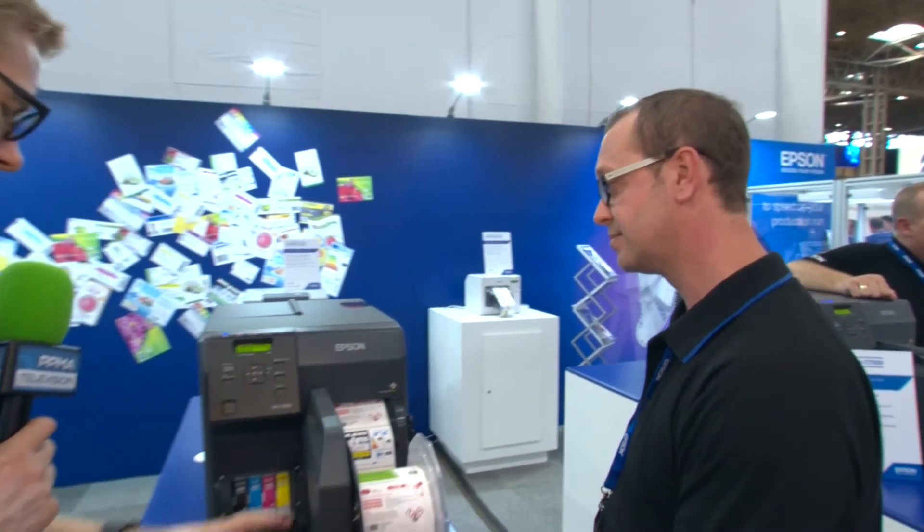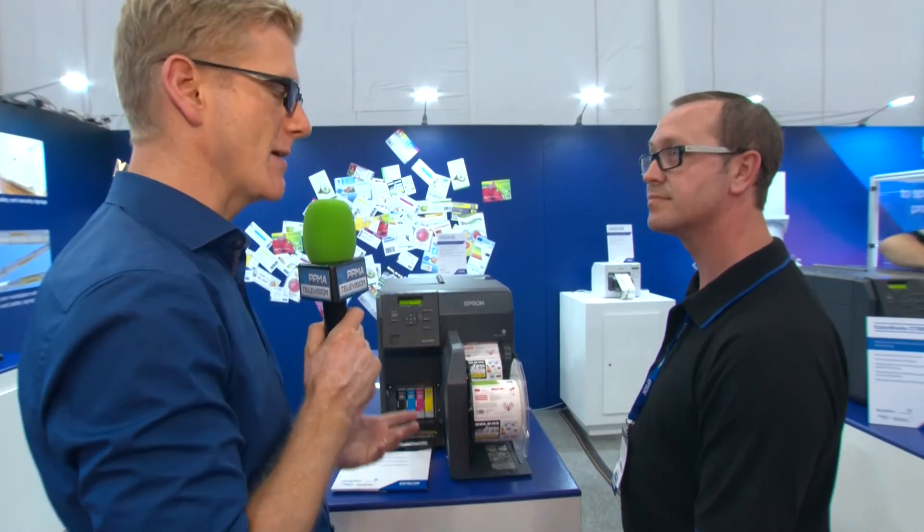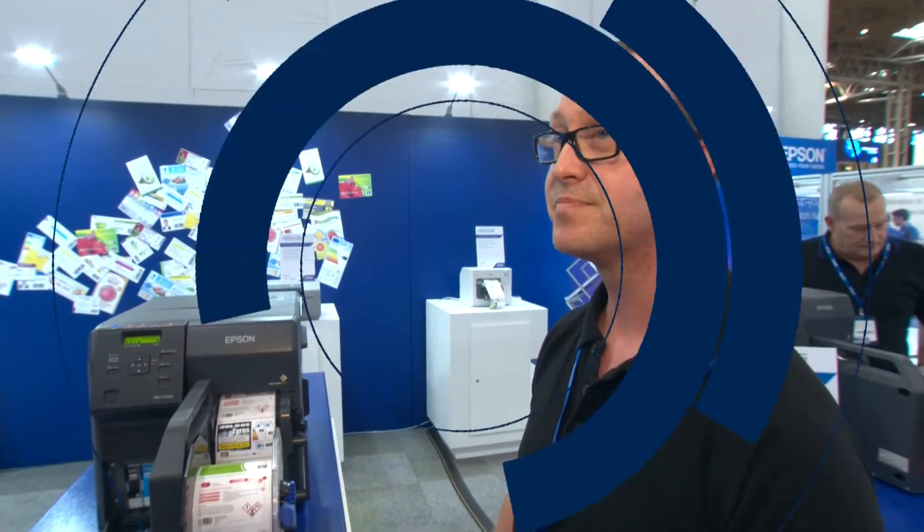Super stuff. Well, thank you so much for showing us around your printer products here. Dave, how's PPMA been for you so far? Very good, thank you - it's been really good. Let's hope for another two good days. Thanks again.